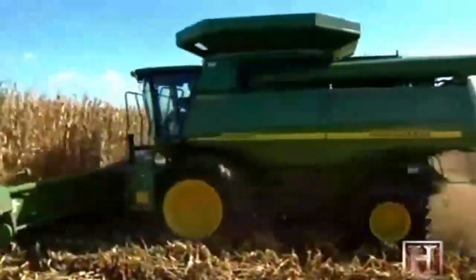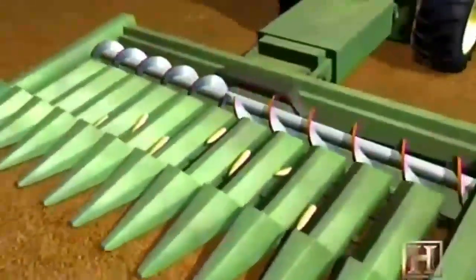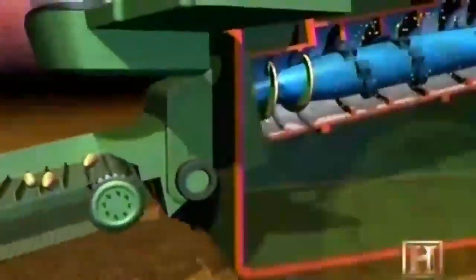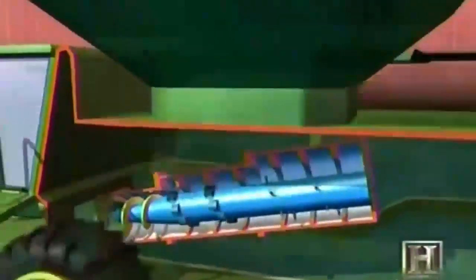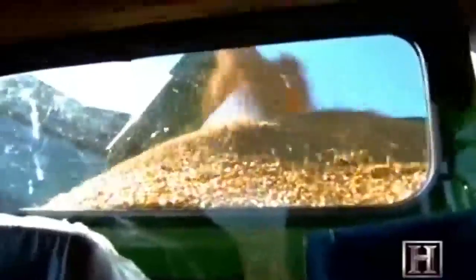The modern combine is a factory on wheels. As corn stalks enter the corn head, a series of rollers pull down the stalks and snap off the ears. An auger moves the ears into the combine, where they're conveyed into the threshing mechanism. A spinning rotor threshes the kernels, removing them from the cob, while a strong fan blows out the leaves and chaff. The kernels are then conveyed to the combine's holding tank.